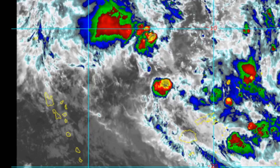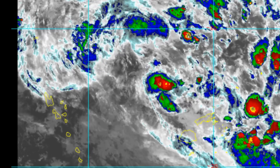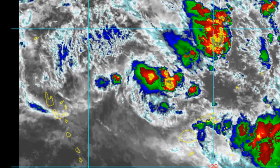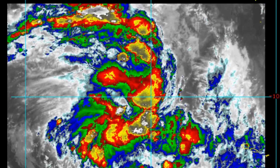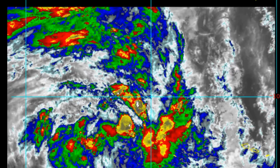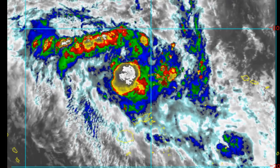Tropical Cyclone 09P, or Mona, is forecast to intensify steadily over 36 hours under favorable environmental conditions of decreasing vertical wind shear, poleward outflow, and warm sea surface temperatures, peaking at 65 knots by the 36-hour mark. Shortly we have a look at the NOAA floaters.